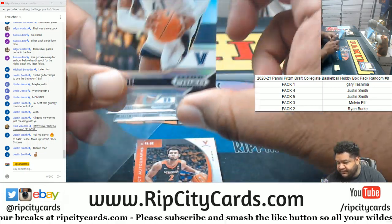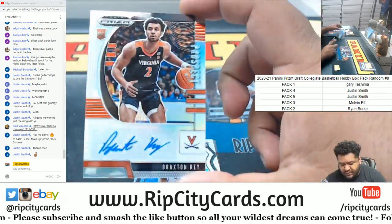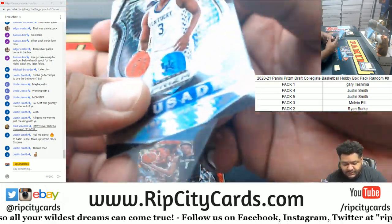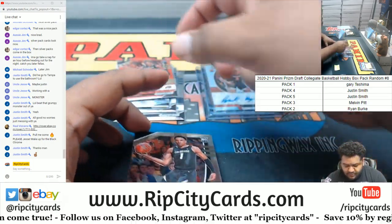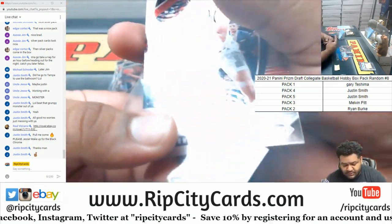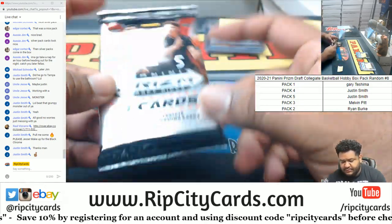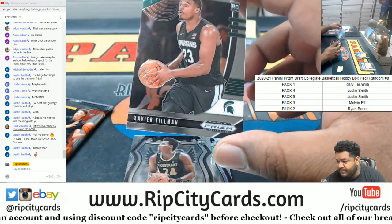Next is Melvin, pack three — good luck Melvin. We got Dotson, we got Stanley, Sadiq Bey Silver, Braxton Key autograph, Maxi Crusade, Piper red, Tyler Bay base, and Jordan Nwora base. There you go Melvin, thank you.